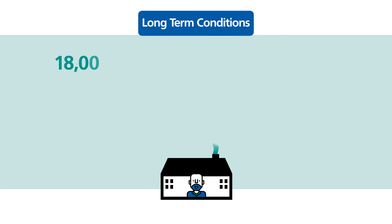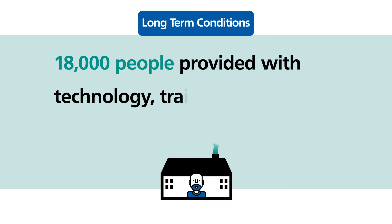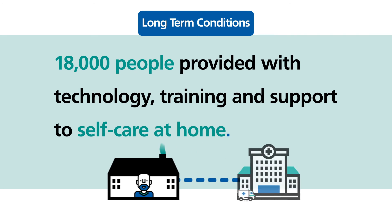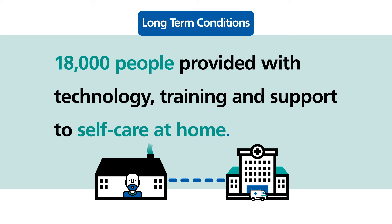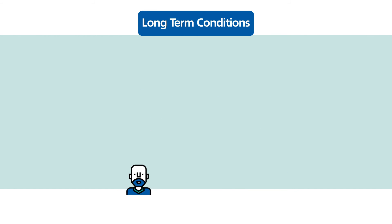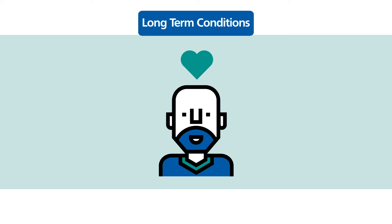Over 18,000 people living with long-term conditions such as heart failure or a respiratory illness have been provided with technology, training and support to be able to self-care at home while also being in close contact with their health professional who can monitor their vital signs remotely. This gives people more confidence to manage their own condition while also feeling well supported by their health professional, driving a real partnership in care.